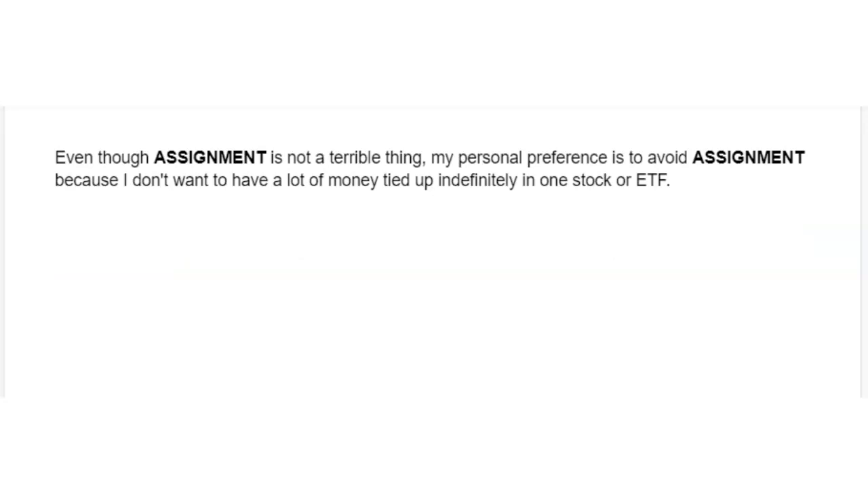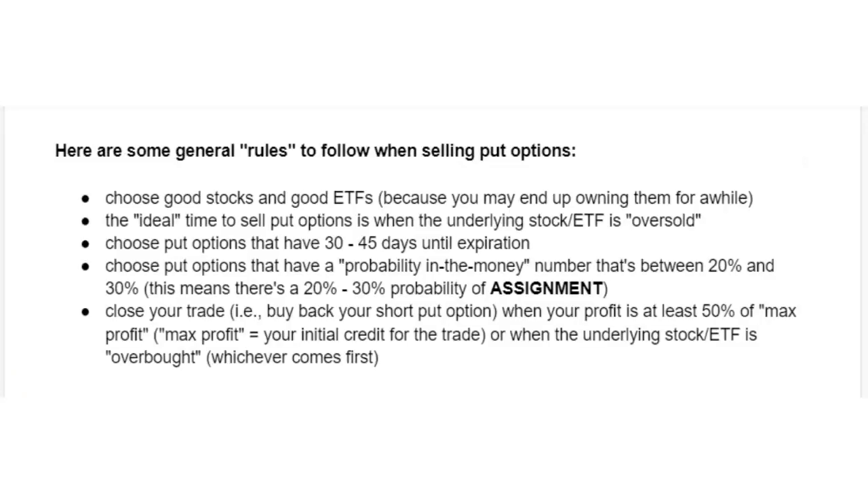Even though assignment is not a terrible thing, my personal preference is to avoid assignment because I don't want to have a lot of money tied up indefinitely in one stock or ETF. Here are some general rules to follow when selling put options. Choose good stocks and good ETFs because you may end up owning them for a while. The ideal time to sell put options is when the underlying stock or ETF is oversold. Choose put options that have 30 to 45 days until expiration.